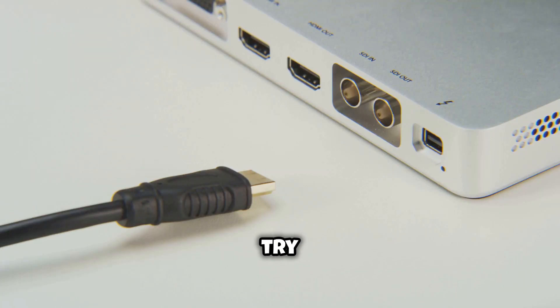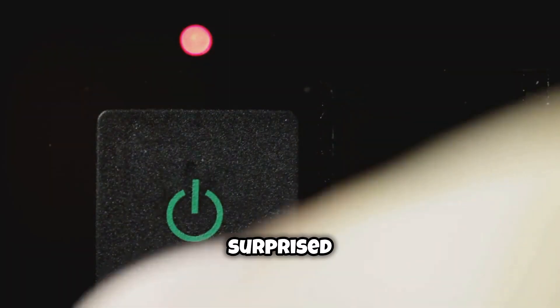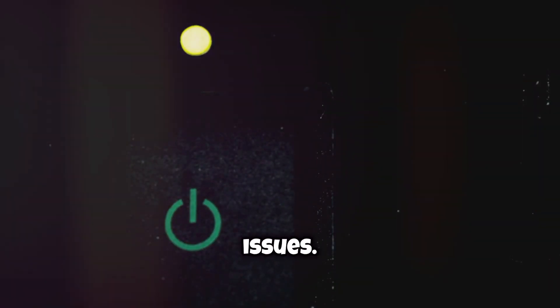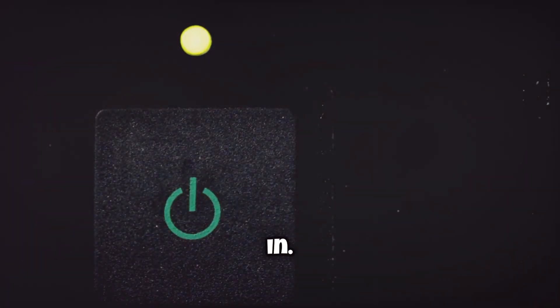First things first, let's try the simplest fix: restarting your Fire Stick. It sounds basic, but you'd be surprised how often it solves most buffering issues. Just unplug your Fire Stick, wait for about a minute, and plug it back in. Simple, right?